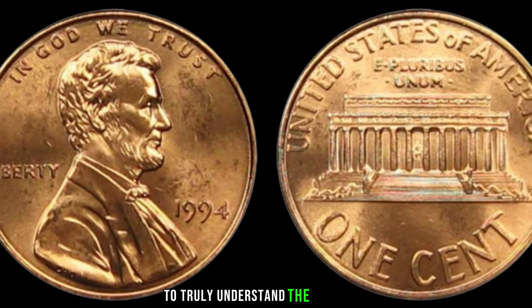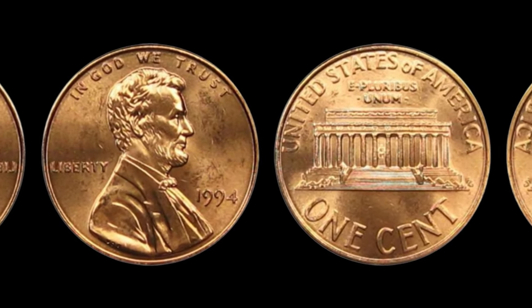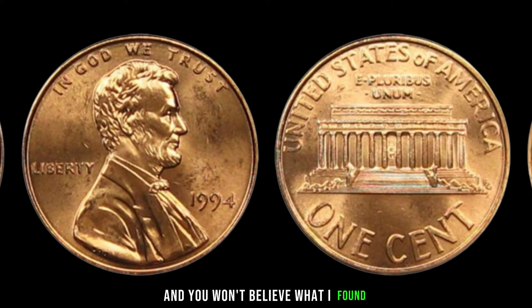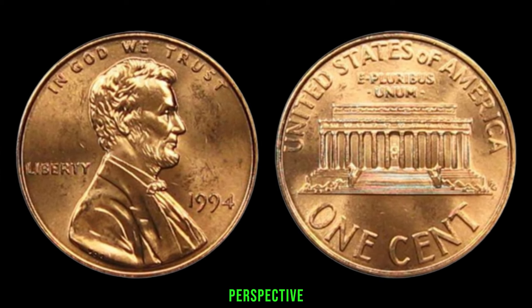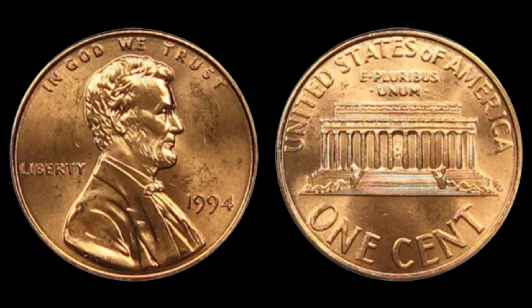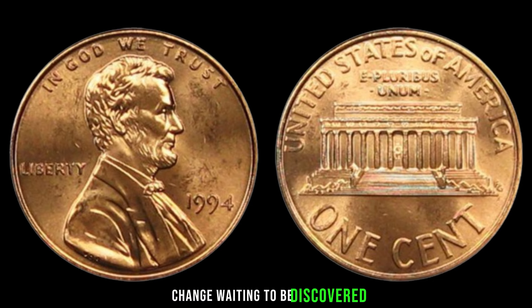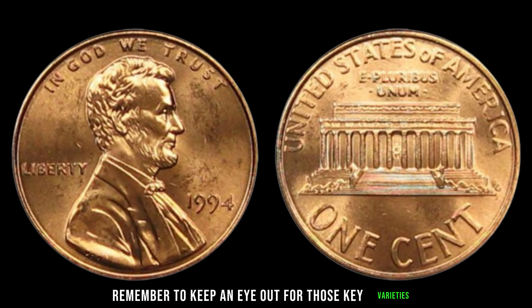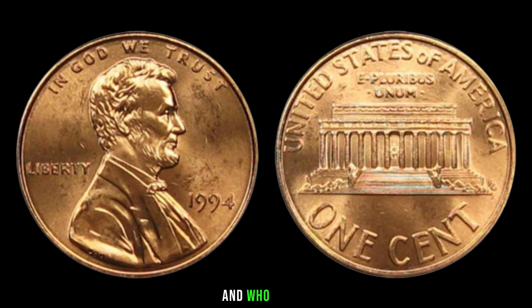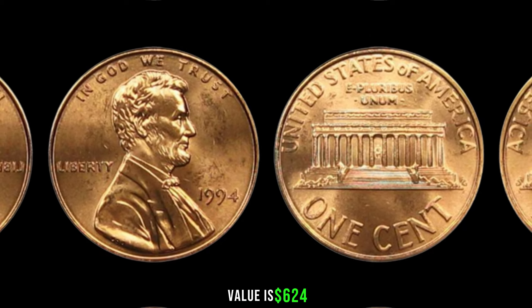To truly understand the potential value of the 1994 Lincoln penny, we need to look at recent sales and auctions. We've also reached out to some numismatic experts for their perspective. The 1994 Lincoln penny might just be hiding in your pocket change, waiting to be discovered. Remember to keep an eye out for those key varieties, assess the rarity and condition, and who knows — you might have a small fortune in your hands. Finally, this coin's value is $624.